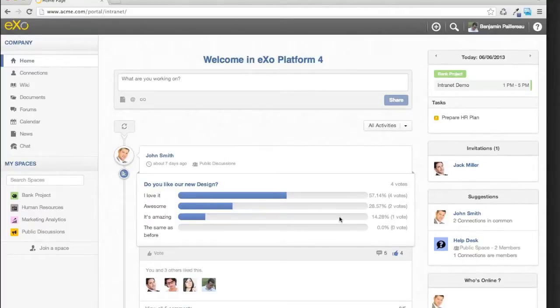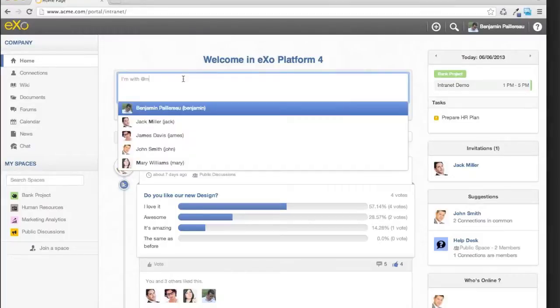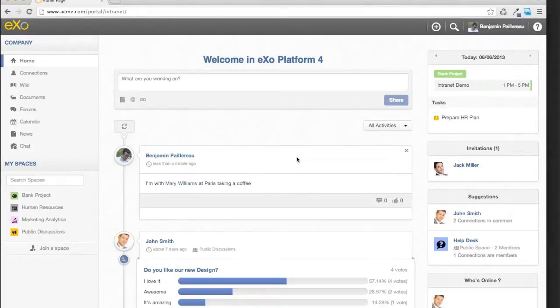To finish this quick tour of the homepage, we have the microblog and activity stream. The social part is a key element. As an example, I can share that I'm with Mary in Paris taking a coffee — that's pure socialization inside the company. But the way we see social is more to improve collaboration. When you hover over each name, even if you're not connected to someone, you see an overlay pop-up where you can connect to people and discover new people.